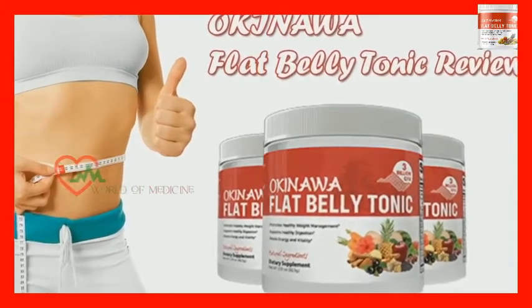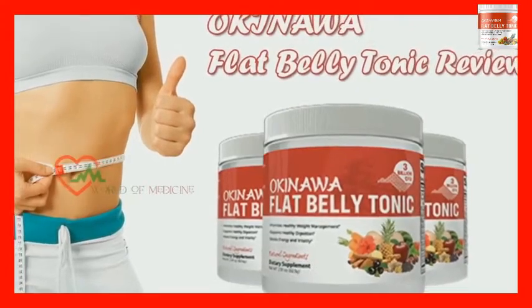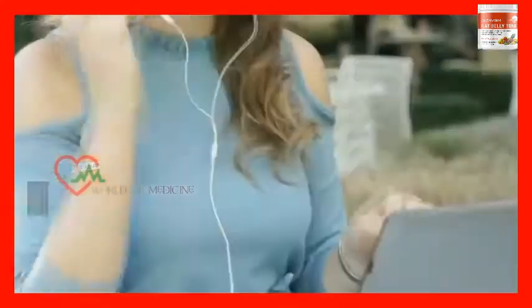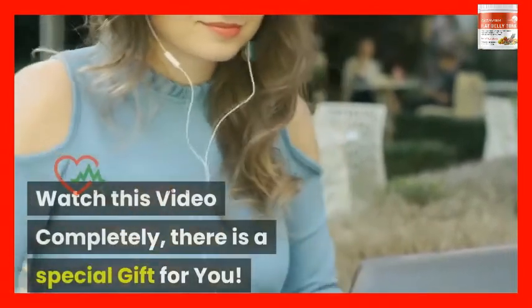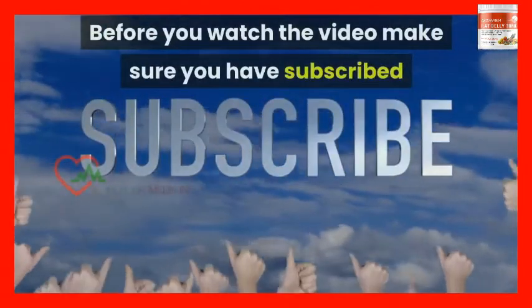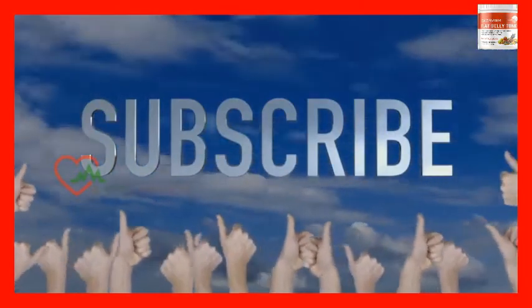Welcome to Okinawa Flat Belly Tonic Supplement Reviews. Here we have answers to all your questions. Watch this video completely — there is a special gift for you. Before you watch the video, make sure you have subscribed to my channel to know about new product reviews and updates.